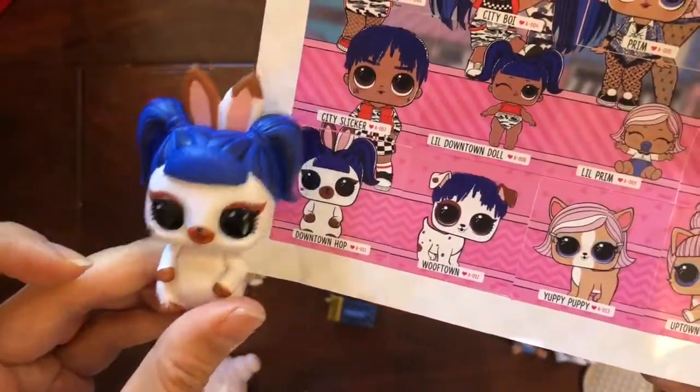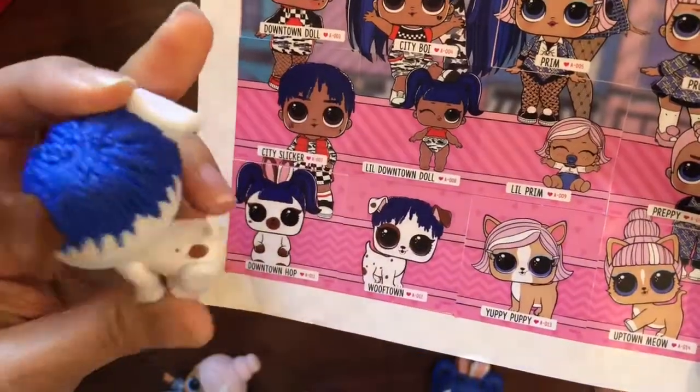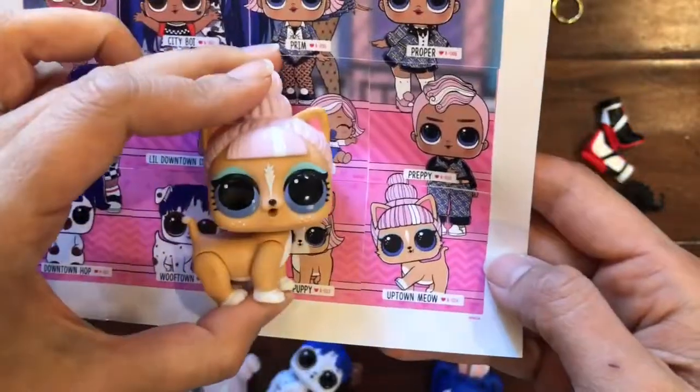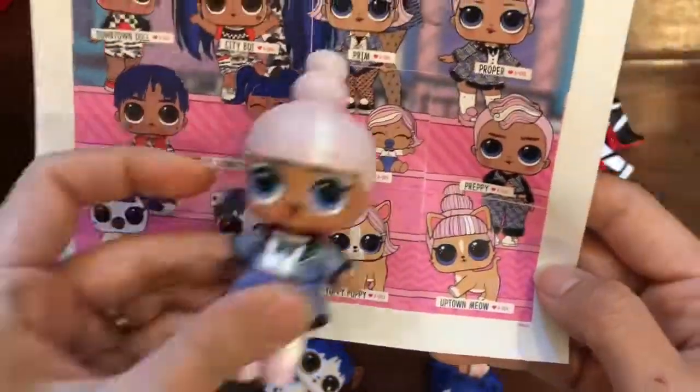We have our pets! We have Downtown Hop — look at this little bunny with her little bunny tail and her little ponytail, so cute! We also have Wooftown — look at how cute he is with his spot. We have Uptown Meow — she is so adorable and has two buns just like her sister Proper.